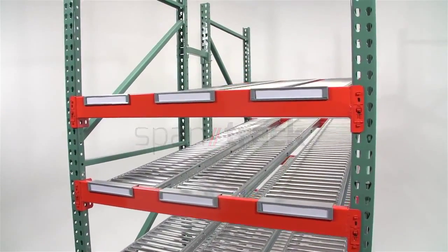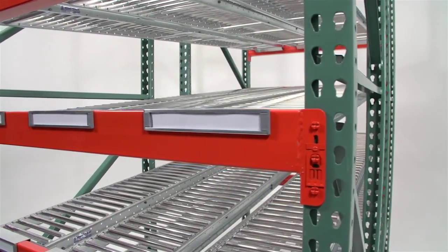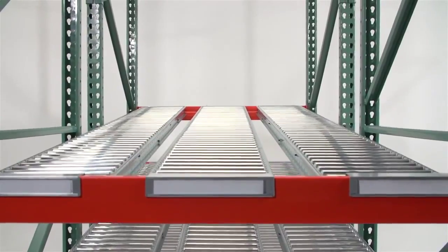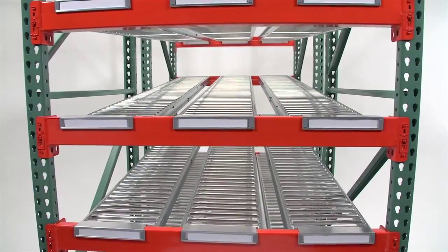If you're on the hunt for the most durable carton flow product on the market, then look no further than SpanTrack, the original carton flow track by Uniх. SpanTrack is the world's most popular carton flow product and is trusted by thousands of distribution and manufacturing facilities worldwide.